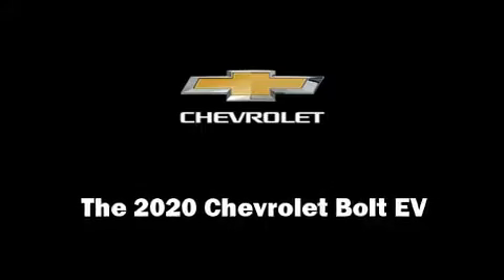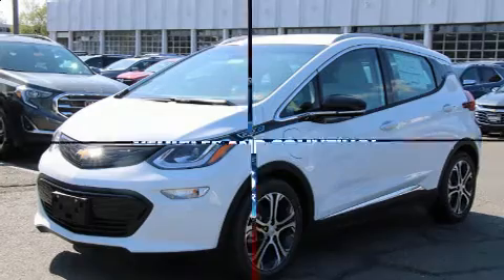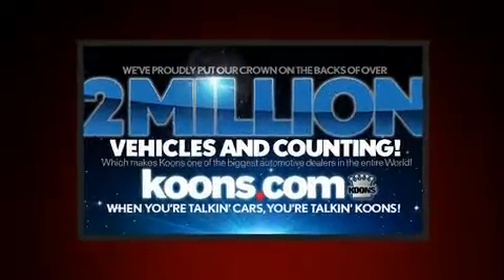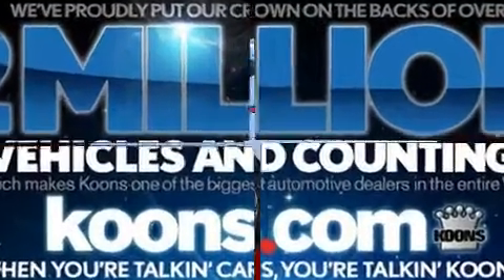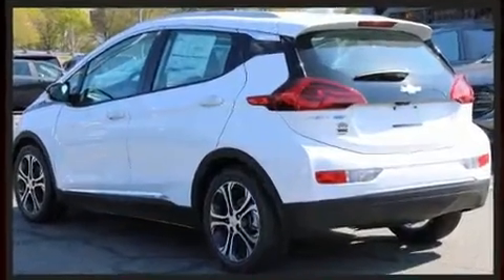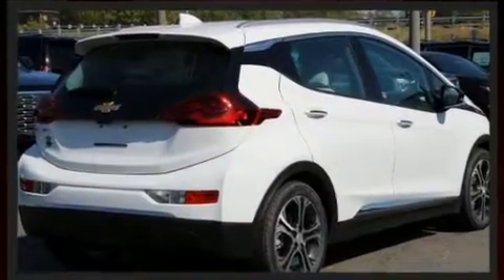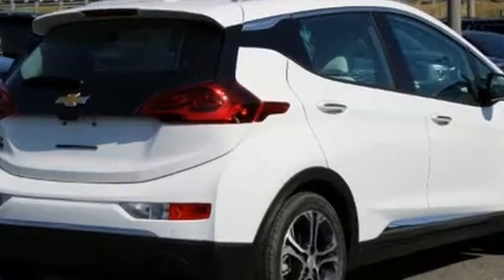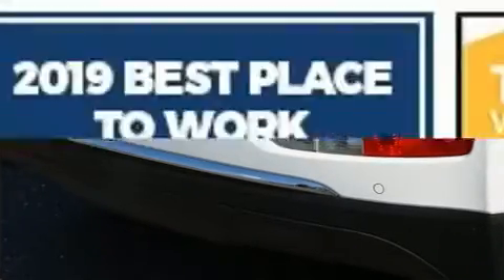Introducing the 2020 Chevrolet Bolt EV. All of the premium features expected of a Chevrolet are offered, including adjustable headrests in all seating positions, heated front and rear seats, high-intensity discharge headlights, a roof rack, rear wipers, and remote keyless entry. Storage solutions are integrated throughout the interior, demonstrating thoughtful attention to detail.